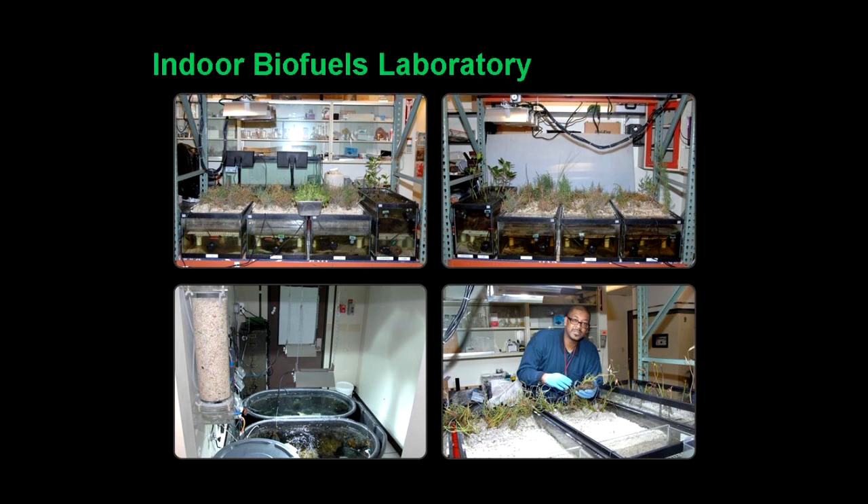A lot of people ask how we got started. We started in what we call an indoor biofuels lab — a seedling lab. We have 26 different species of halophytes, and five are winners. It could really be called a death lab, because we try to kill the seedlings — make them tough — before bringing them out to the Green Lab. In the lower corner you can see a wastewater treatment plant experiment, a macroalgae I'll discuss in a minute.